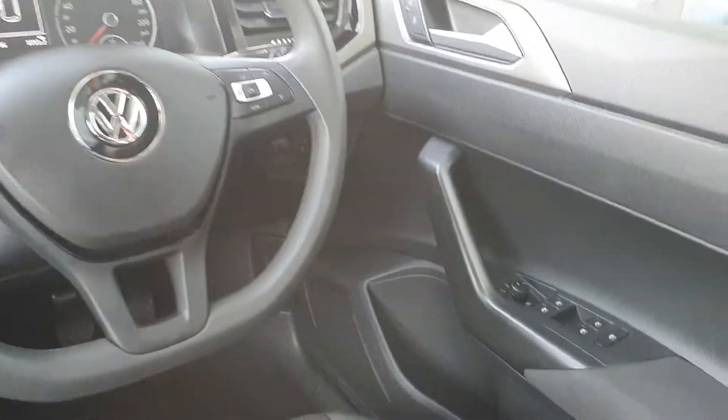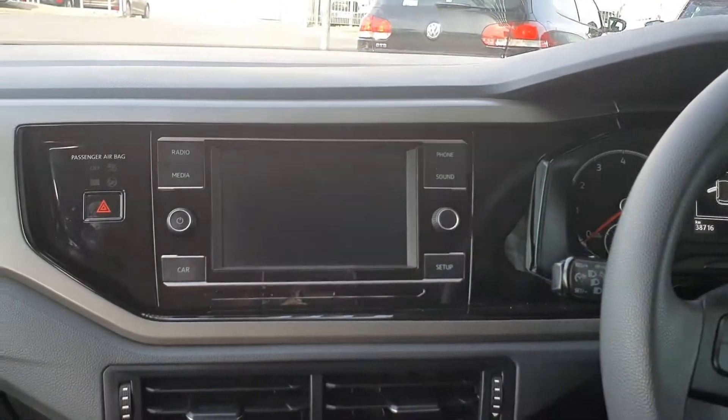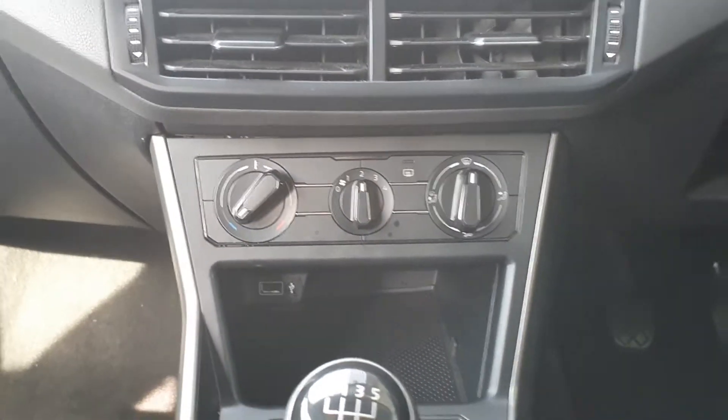On the inside here you can see the electric windows in the front and the rear with heated wing mirrors. Multifunction steering wheel. Touch screen radio with Bluetooth connection. Climate control. USB port.